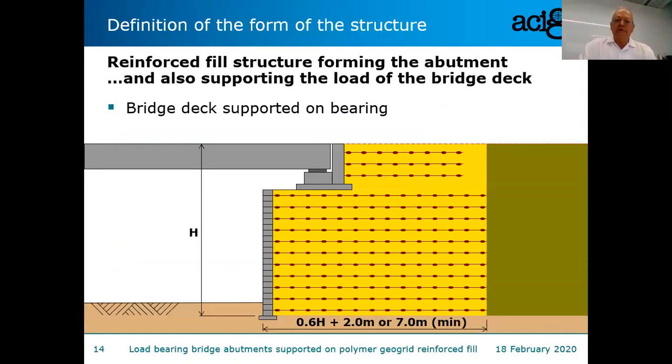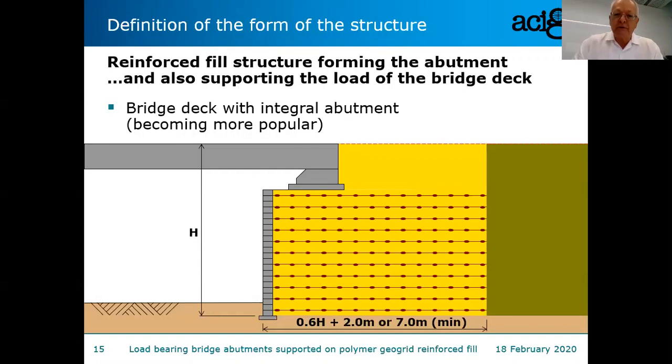Here's a cross section showing the bridge deck load carried directly through the reinforced soil structure. This is the option with bearings, which traditionally most early bridges used. But now there is increased popularity of integral abutments, where there's no bearing — it's like a monolithic piece of concrete. A nice benefit is that the reinforced soil mass is slightly ductile and can deform a little, which is good because the bridge deck will too. This form of load-bearing bridge abutment is becoming more and more popular.